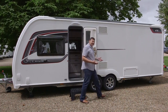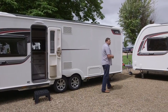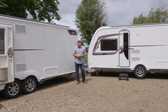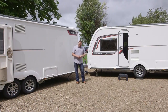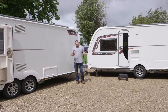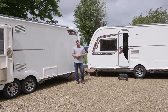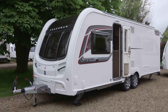Amazingly, Coachman's best-selling van isn't a budget entry-level model, but this — the flagship single-axle, the VIP 575. Now, if there's a criticism of the 575, it could do with a bit more space both in the lounge and in the kitchen area. So enter the 675, which Coachman is confident will soon be its best-selling twin-axle. If you can afford a price tag well north of £25,000 and you have a big enough tow car, it's hard to see why you wouldn't pick it.